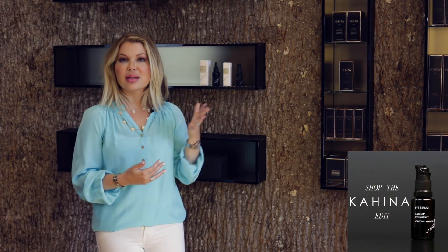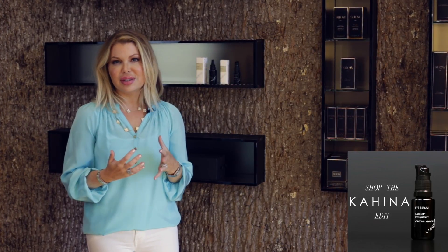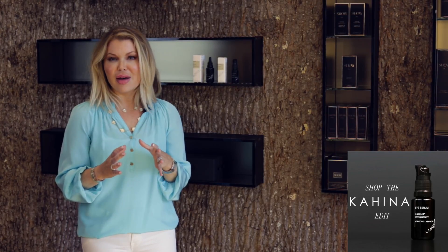Kahina is a skincare line that sources its argan oil directly from Morocco. It's hand harvested with a very high focus on purity of ingredients, and that correlates with the quality of the result you get from the product. We brought in their two super potent products: their serum and their eye serum.